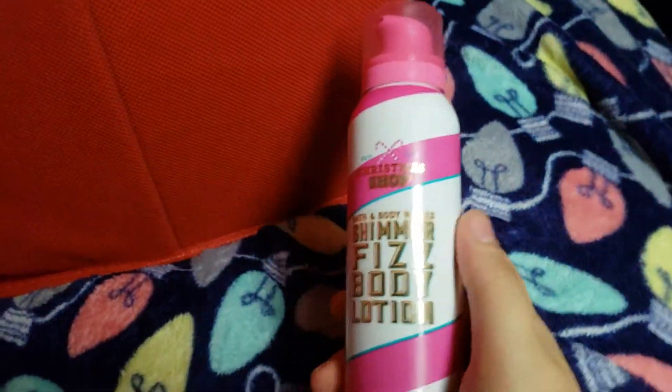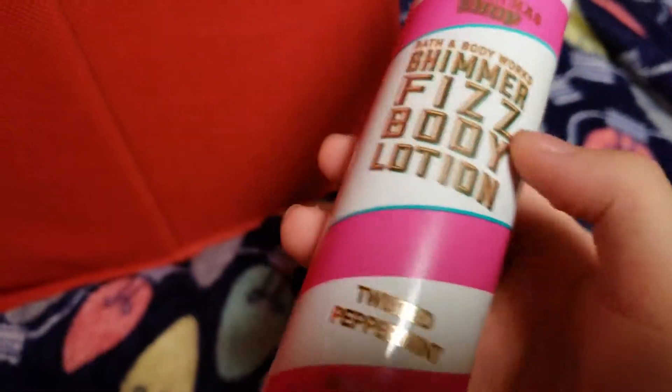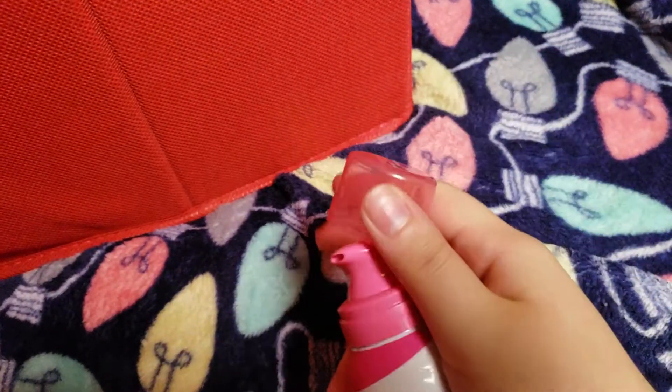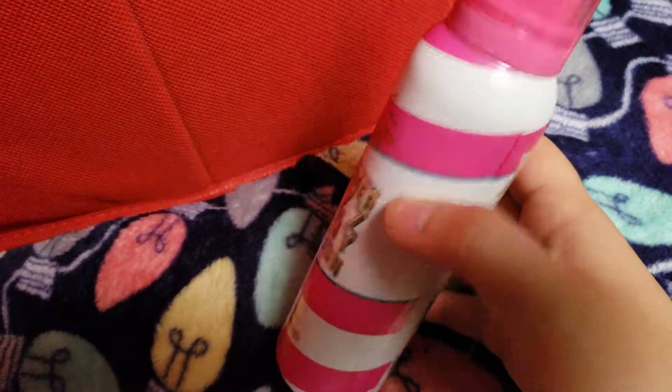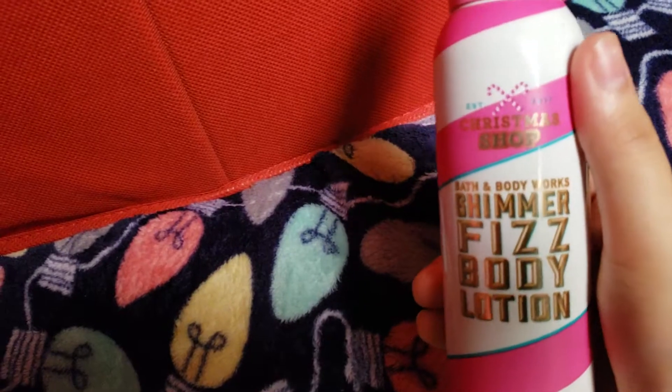The first thing I have is the Shimmer Fizz Body Lotion in the scent Twisted Peppermint, which is a very, very cool peppermint smell. It comes out like a mousse, and it crackles — it feels really good, and it just turns into a very nice cream. It feels like a cream when you're done with it.